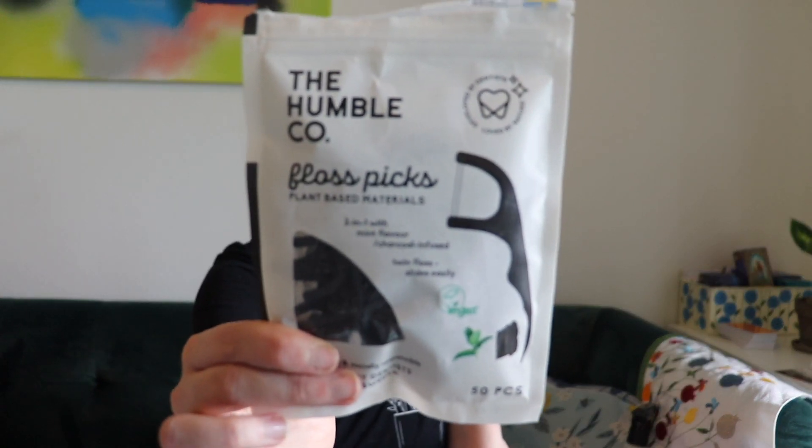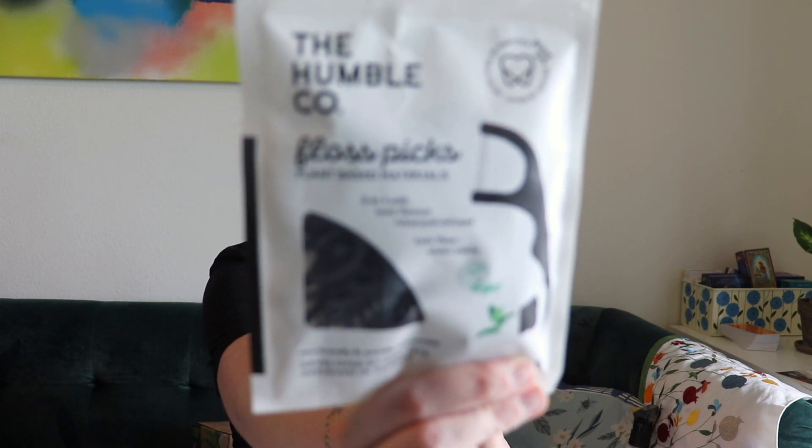I mentioned these in a past Grove unboxing — the Humble Cow floss picks. I'm really bad at remembering to floss and regular floss just doesn't make me do it, but these make it easier. They're more eco-friendly than regular floss picks and made from plant-based materials. They're two-in-one with mint flavor, charcoal and flute-infused twin floss that slides easily. Everything is eco-friendly and they work really well — I love them.